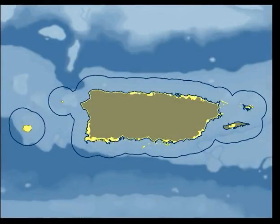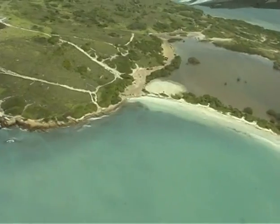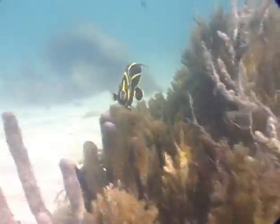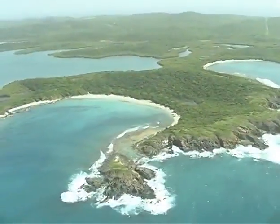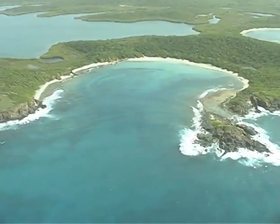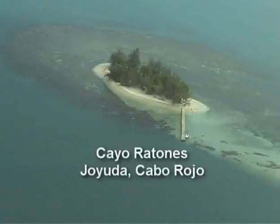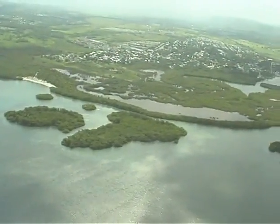The coastal zone of Puerto Rico extends one kilometer inland and nine nautical miles out to the sea. These limits have been established to protect the natural coastal systems as well as our territorial waters and the seabed and marine life underneath these waters. They also include the islands of Vieques, Culebra, and Mona, as well as all the smaller islands and quays within the jurisdictional limits of Puerto Rico.